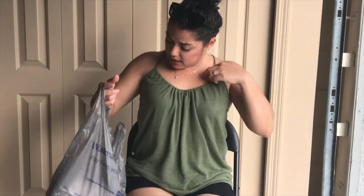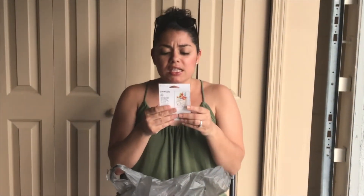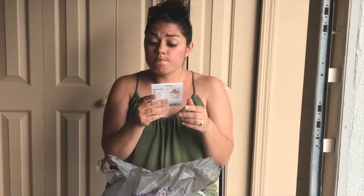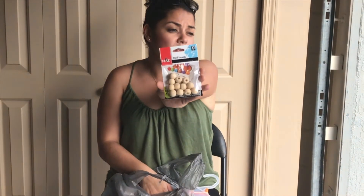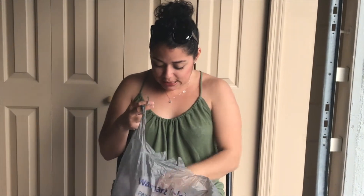At Walmart, my mom needed these doll heads. I asked her what she needed them for and she didn't want to say — she has some DIY project in mind.